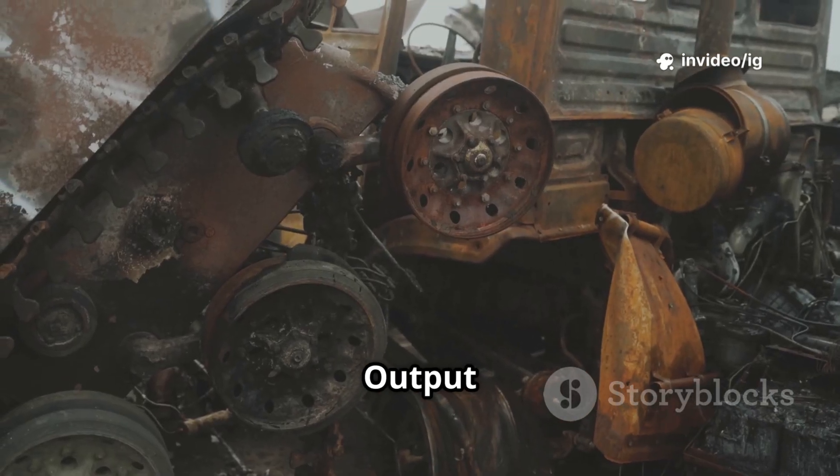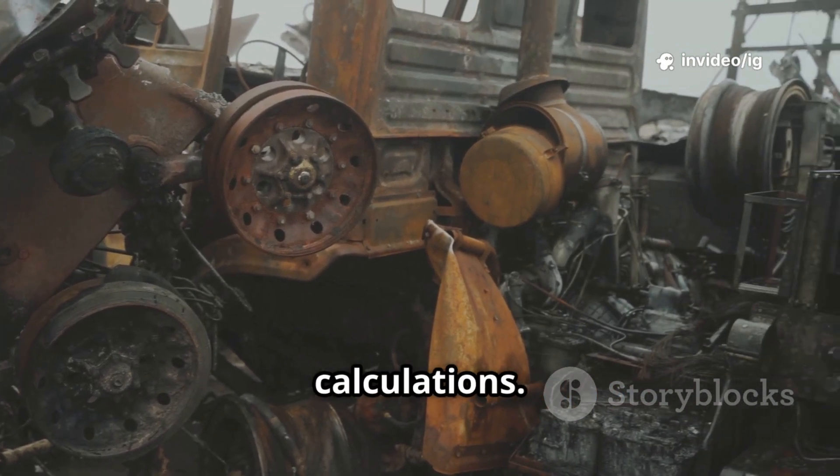Bad input or output speed sensors can also disrupt overall transmission speed calculations.